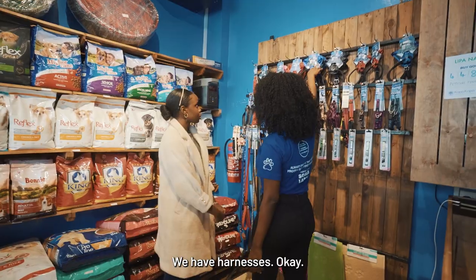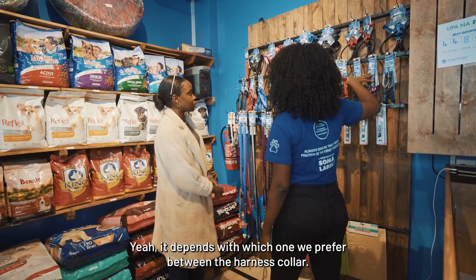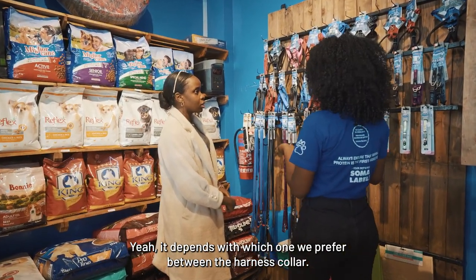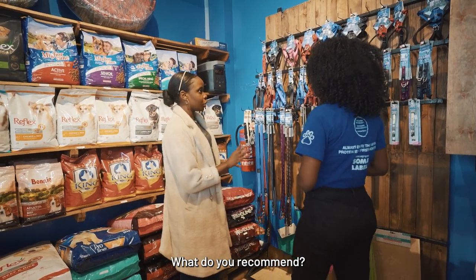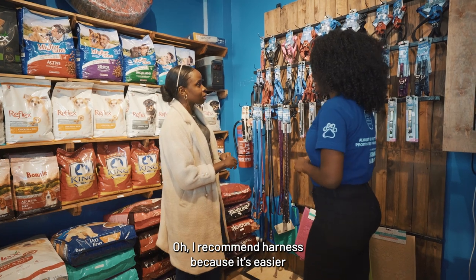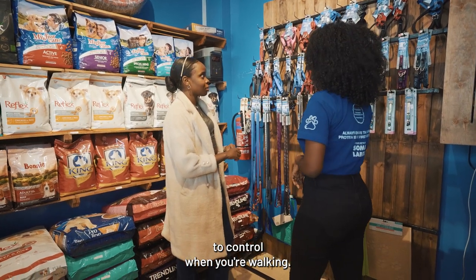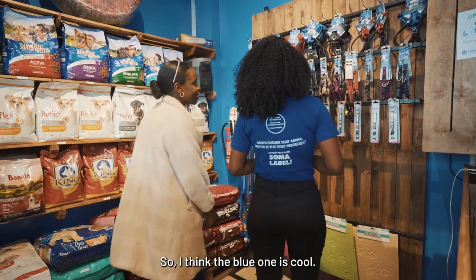We have harnesses and we also have collars. It depends on which one you prefer. For a puppy, I'd recommend harnesses because it's easier to control her when you're walking. I think the blue one is cool.